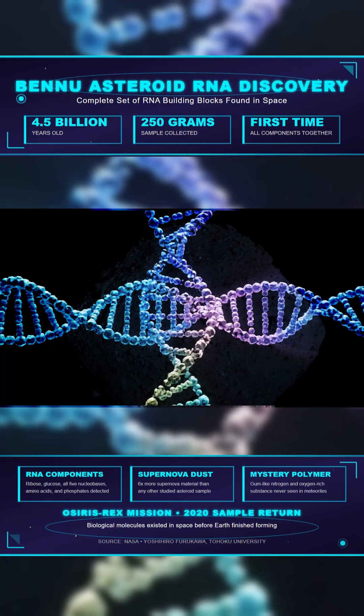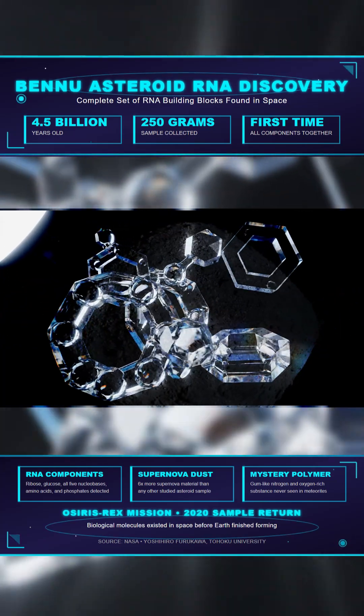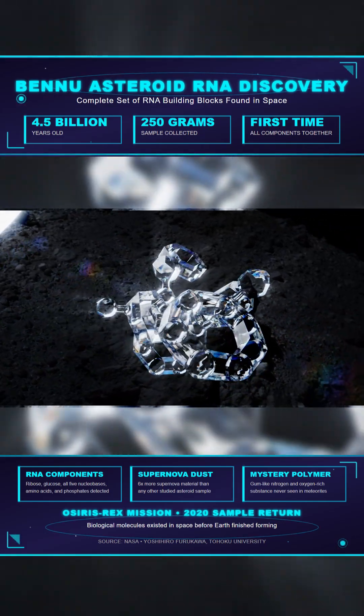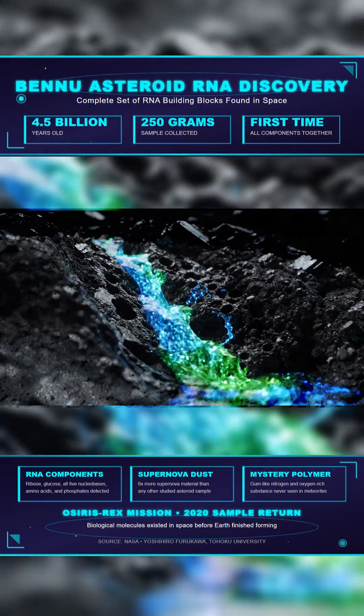NASA's OSIRIS-REx spacecraft collected 250 grams of pristine material directly from Bennu's surface in 2020. The samples show these biological molecules existed in space before Earth even finished forming.